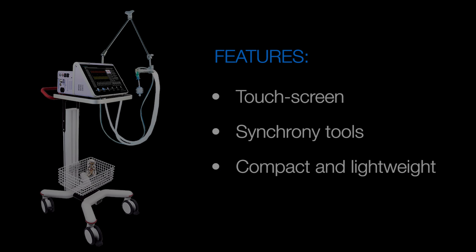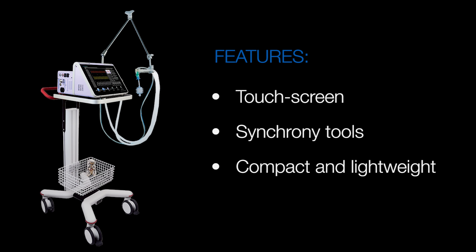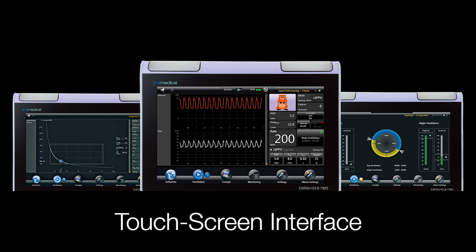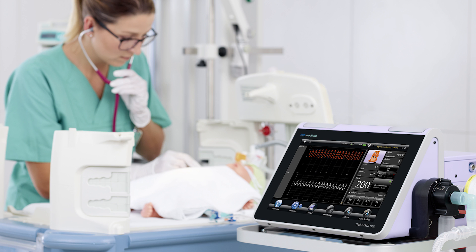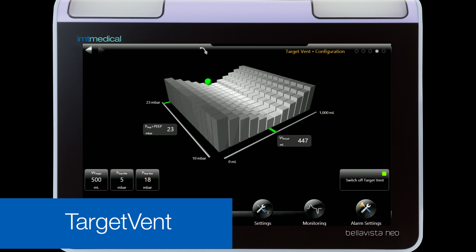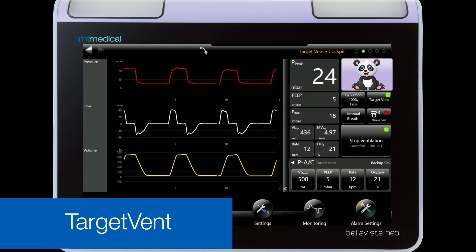and extremely quiet. It still incorporates every essential feature needed to manage critical respiratory functions. Each user can easily adjust the touchscreen interface, reducing possible error and risk. Bella Vista Neo offers high-flow oxygen therapy to improve newborn comfort and help increase lung volume. Tidal volumes go as low as two milliliters for minimal birth weight,